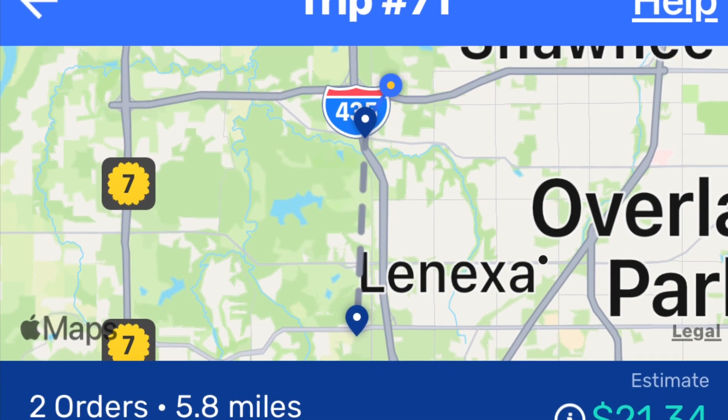There are two orders and the distance is 5.8 miles. It's 12:36 and the pickup time is 12:45. I'm 3.8 miles away and about 9 minutes out, so I should be there pretty close to on time.